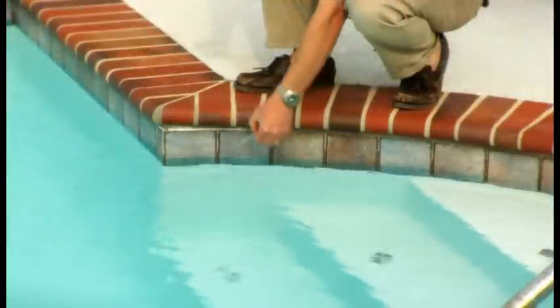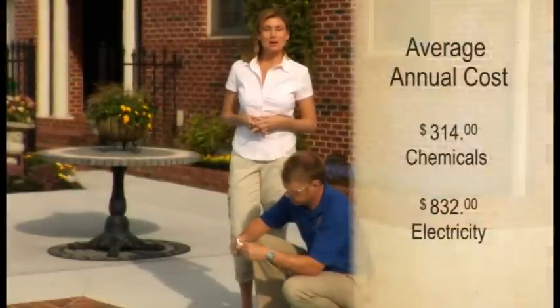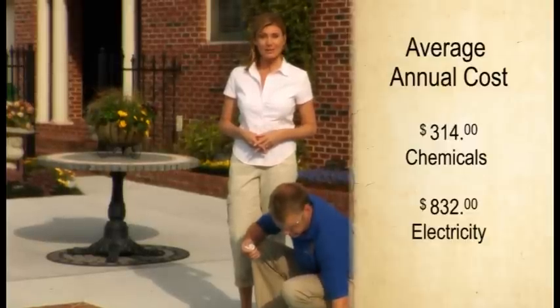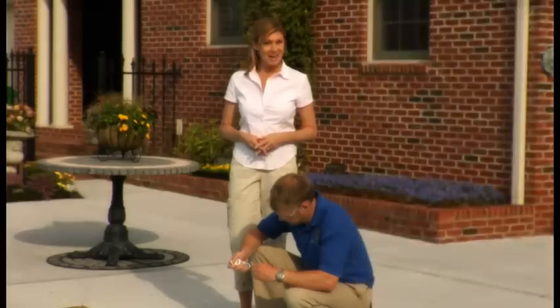One of the biggest green savings you can have this year may come from your swimming pool. The average swimming pool will use about $314 of chemicals and about $832 of electricity every year. These costs have been fairly consistent over the years, until now.